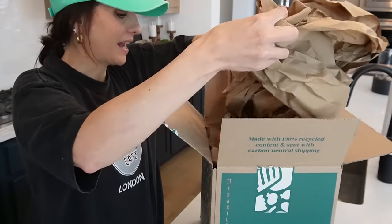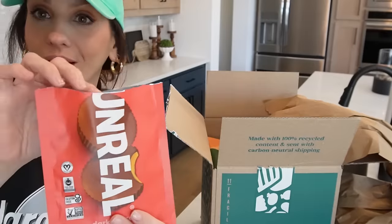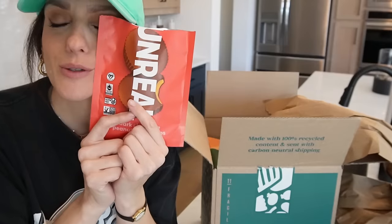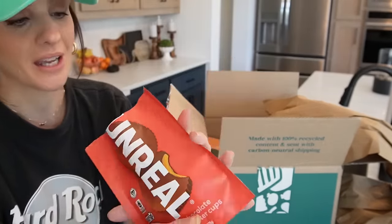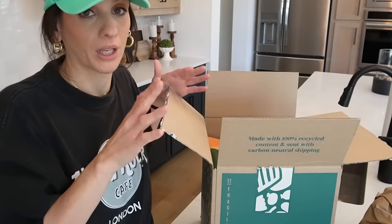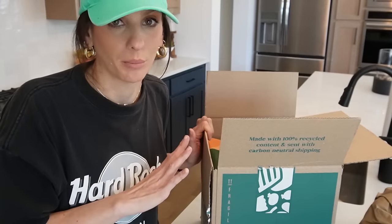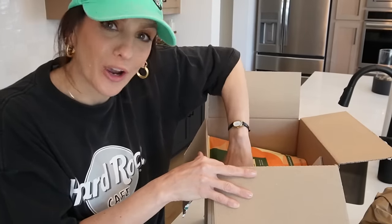Let me show you my haul from Thrive. My daughter Micah already dove in — she opened these dark chocolate peanut butter cups by Unreal, which are individually packaged. When you become a Thrive Market member, you save on every single order and actually make back the $60 annual membership cost — and if you don't, Thrive Market will credit you back.